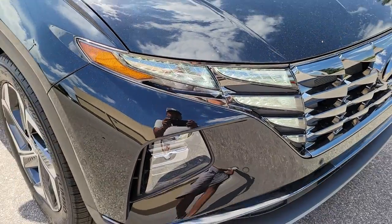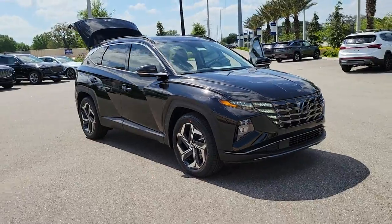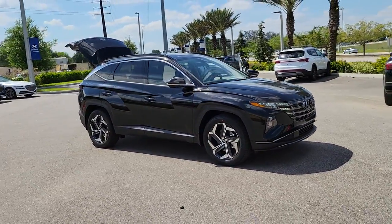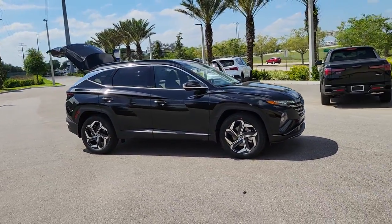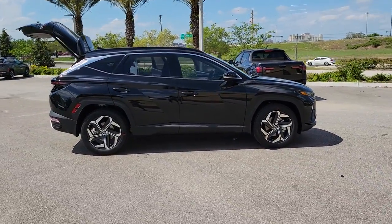Go home happy with the 2022 Hyundai Tucson. With less than 10,000 miles on the odometer, this vehicle stands out from the rest. Give yourself the quality and comfort you deserve with this refined Hyundai Tucson.